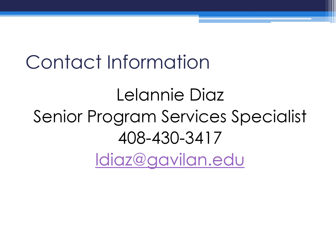Lastly, here is my contact information. Please feel free to contact me and I can assist you in any way possible. I want to thank you for your time and hope you have a great semester. Thank you.